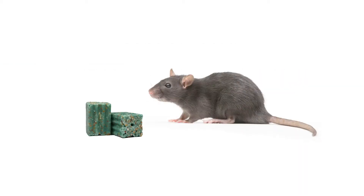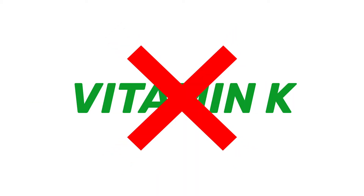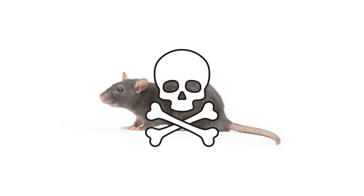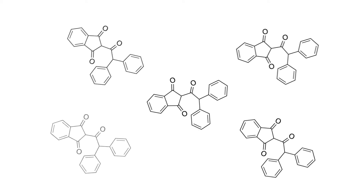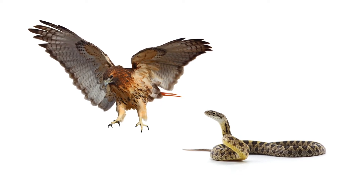Difacinone works when ingested by targeted rodents. This ingredient is a vitamin K antagonist and anticoagulant, so it stops the blood from clotting normally. This eventually leads to internal bleeding, followed by elimination. Since Difacinone is an FGAR, it will take many feedings over the course of one to two weeks to deliver a lethal dose. Additionally, FGARs break down inside rodents quickly compared to more lethal bait products, so they are unlikely to result in secondary poisoning when a predator consumes a dead rodent that has fed on these baits.